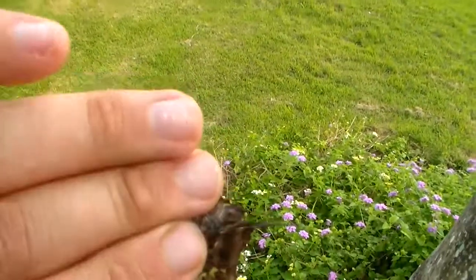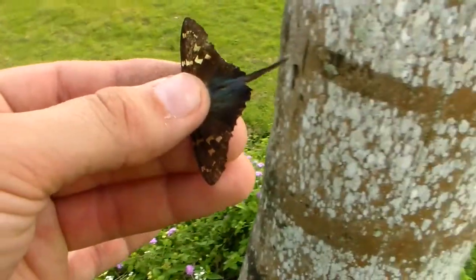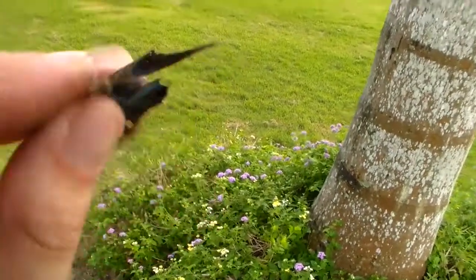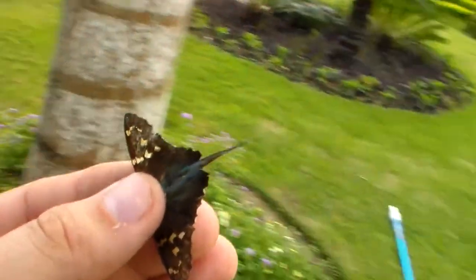Sorry for handling the specimen like this, but I just caught it. This is one of the more common skippers of the Dominican Republic — it's a tailed skipper. As you can see, it's called a tailed skipper because usually they have two tails, but this specimen seems to be missing a tail.